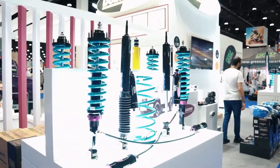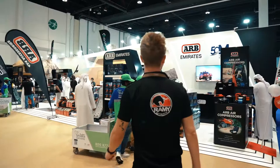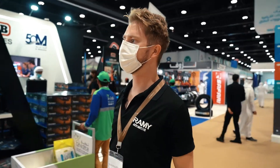This is the future guys. They have very good air compressors, which you can find at the Ramy website as well.